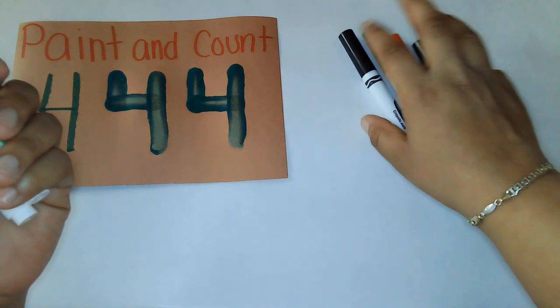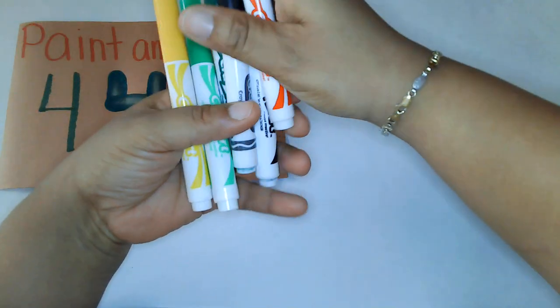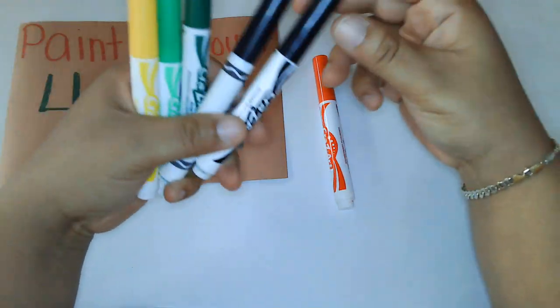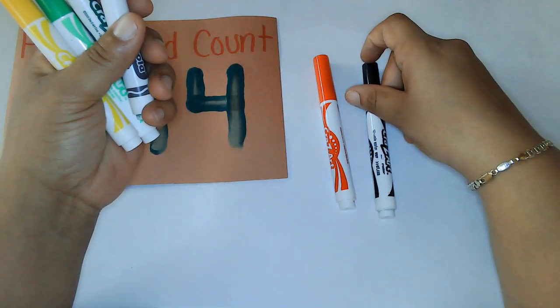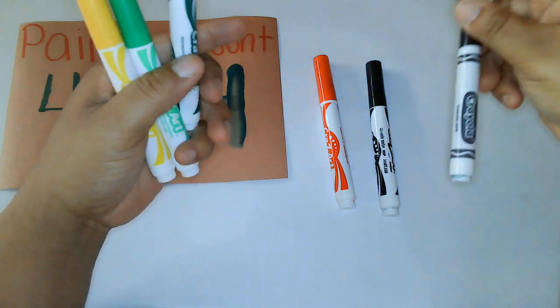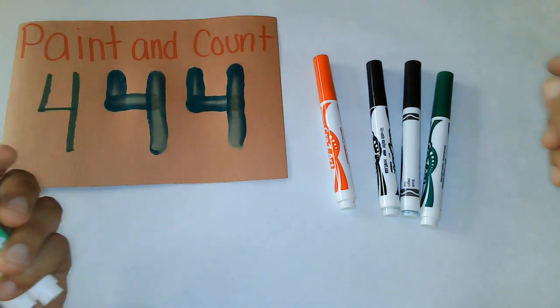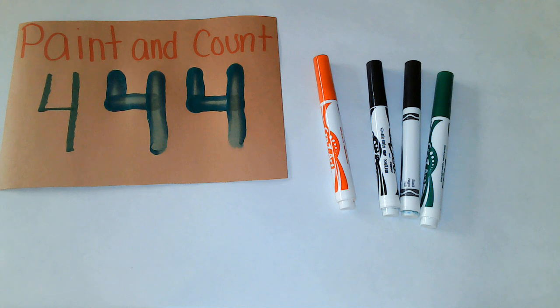We're going to try one more time for those friends who may have went over the number four. Here we go: one, two, three, and four. There's four markers.